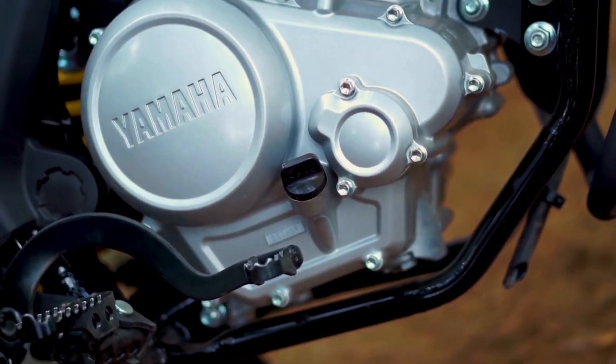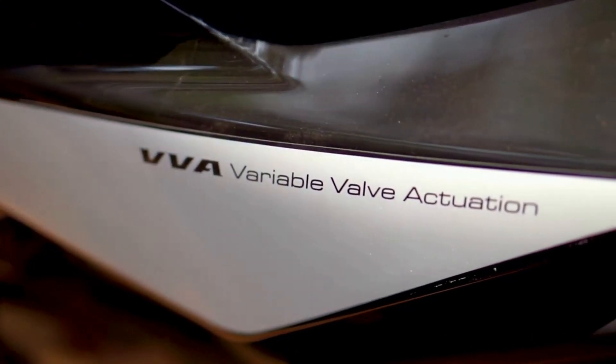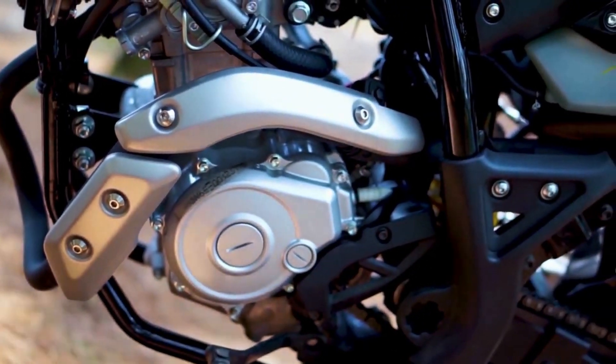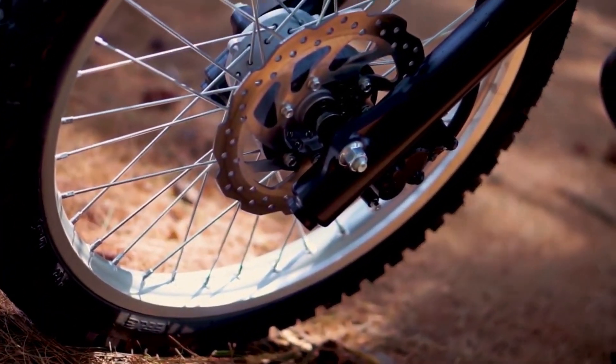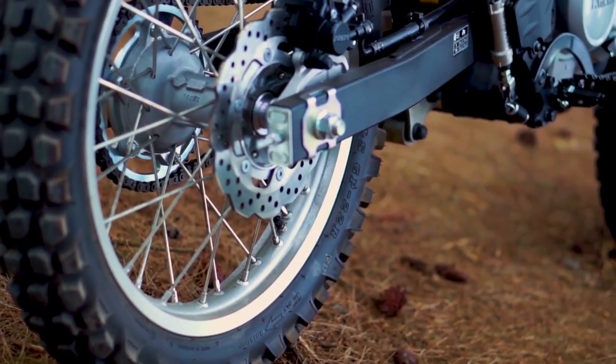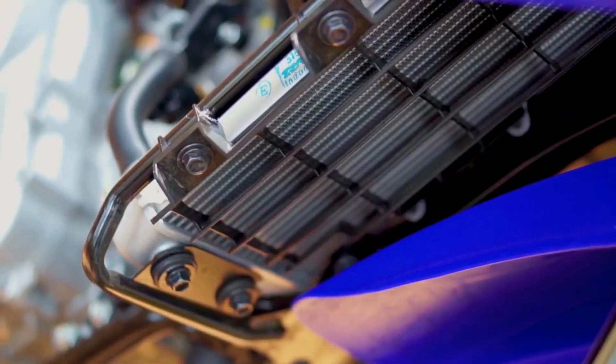Cùng với bộ vành nhôm nan hoa và cặp lốp gai địa hình lớn 21 inch và 18 inch. WR-155R được trang bị động cơ 155cc mạnh nhất phân khúc, công suất 16,7 mã lực đi kèm với công nghệ hiện đại như hệ thống làm mát bằng nước và bộ van biến thiên VVA.